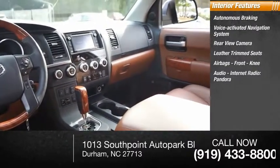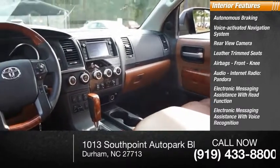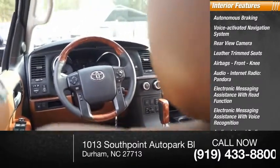Audio internet radio: Pandora, electronic messaging assistance with read function, electronic messaging assistance with voice recognition, audio internet radio: iHeartRadio, audio internet radio: Slacker.